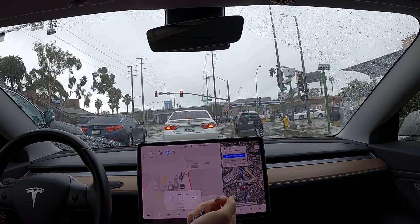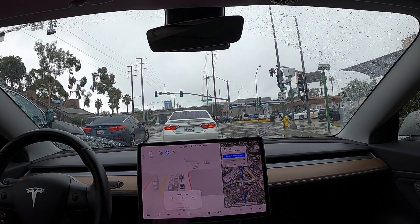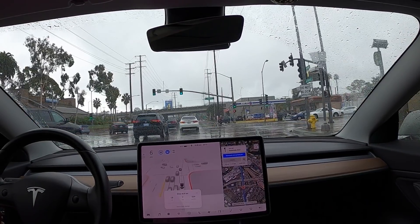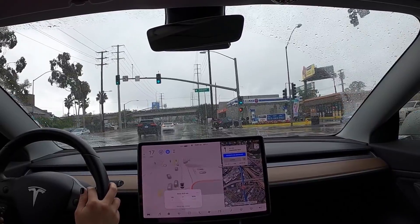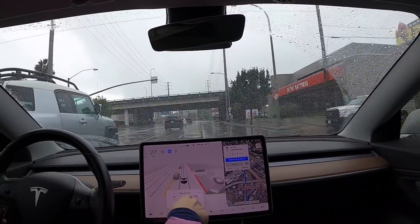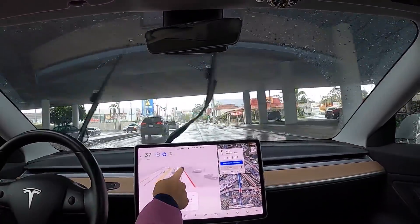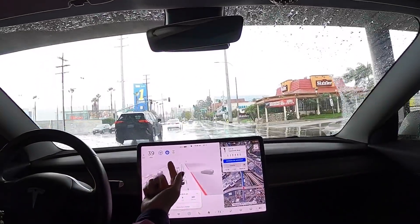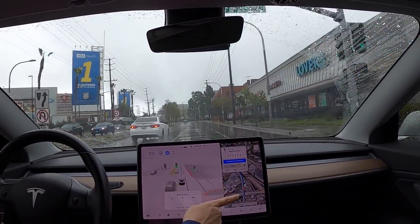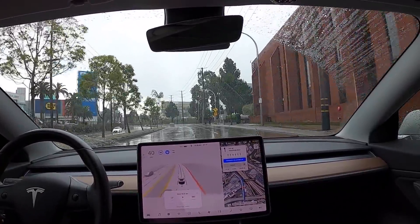I described yesterday's drive as feeling like I was on an Indiana Jones ride at Disneyland. But today, right now, this is a lot smoother. The car is getting confused — there are lane markings across the intersections but the car wasn't seeing them. It tried to go to that lane before correcting itself. Thankfully, there's no car behind me, otherwise they would have thought I was trying to cut them off. I'm going to report that as well.